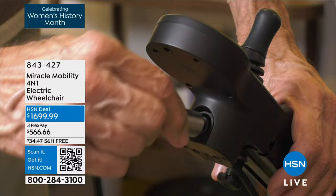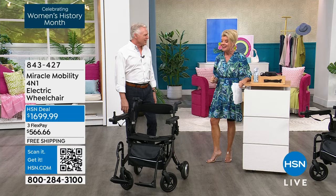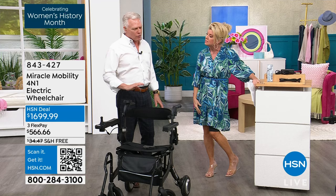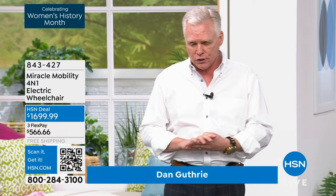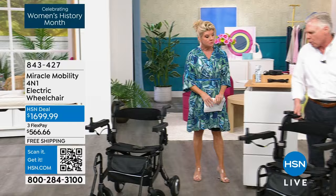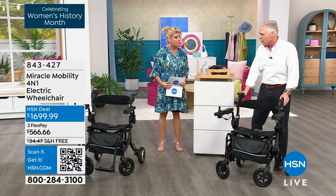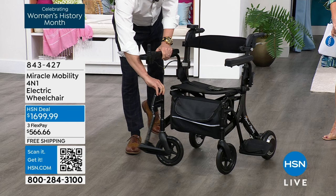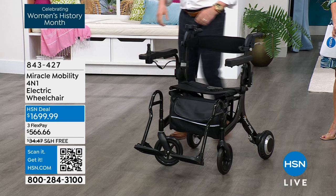CEO of Miracle Mobility, Dan Guthrie, is joining us. Miracle Mobility has been so incredibly popular and has changed so many people's lives. It's called the 4-in-1 — basically four different mobility devices all in one chair. You can use it as a traditional rollator, which helps with endurance or balance issues. It will also transform into a lightweight transport chair. You can also use it as an electric wheelchair, with a joystick in the front — you just turn it on and go.